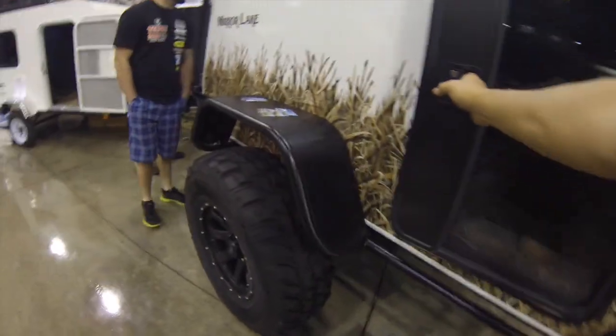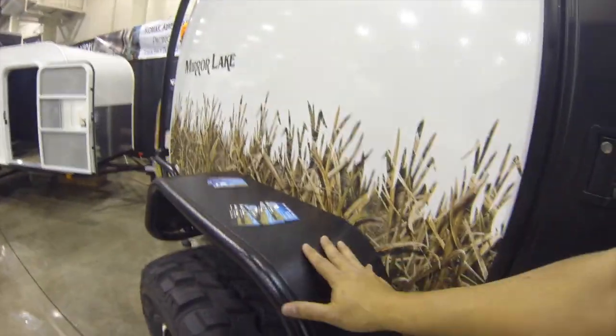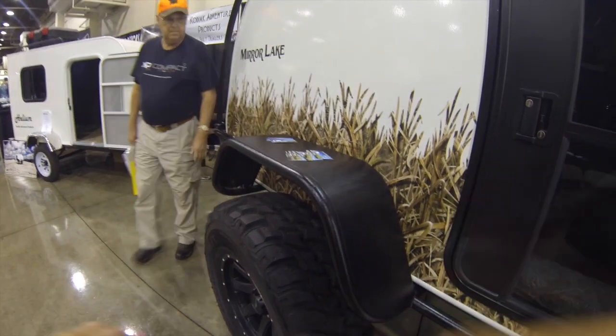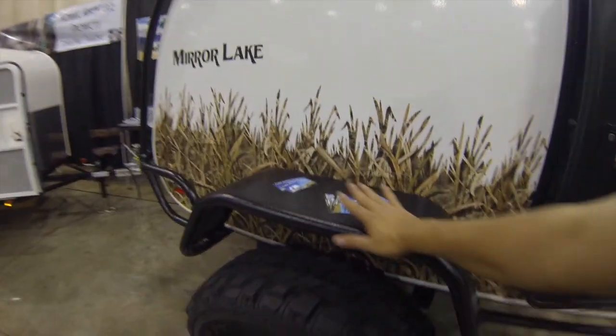These look like 35-inch... those are 35s. And what we do is we'll match the wheel and bolt pattern on your rig, so you don't have to have a spare. I like the fact that it's flat too, because you can put stuff here.